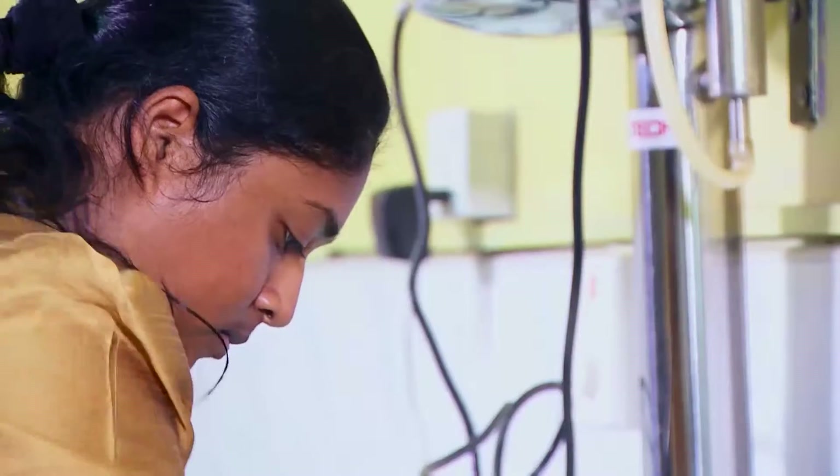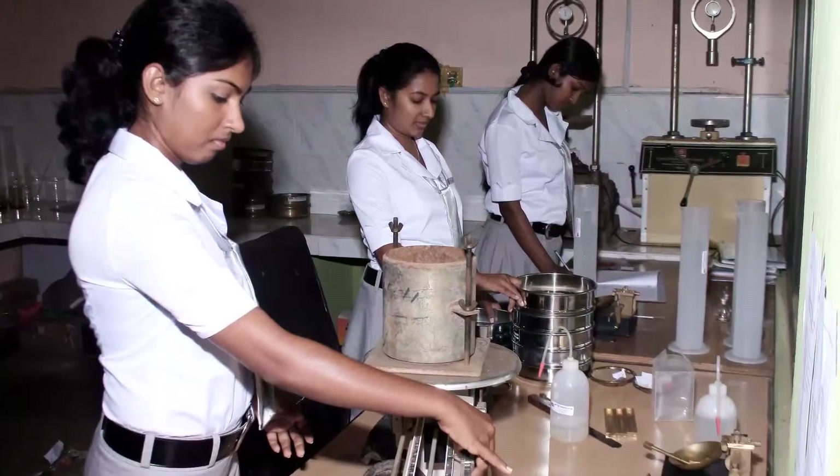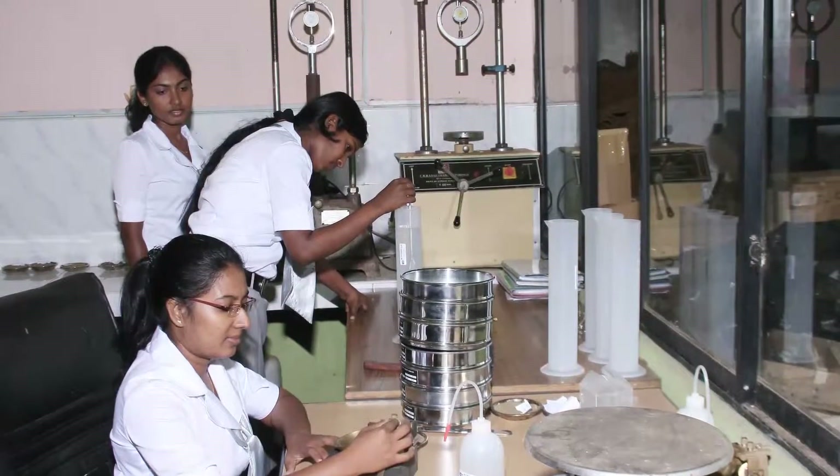In addition, we have direct support from accredited laboratories with our own member participation for water, chemical, petrology and mineralogical analysis.